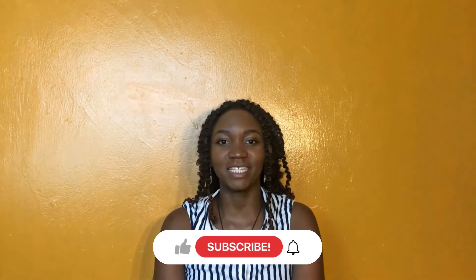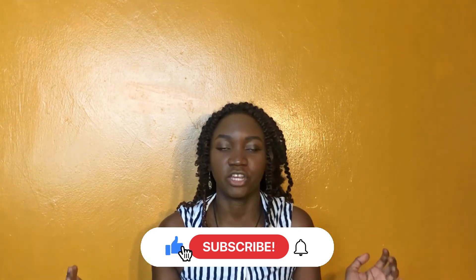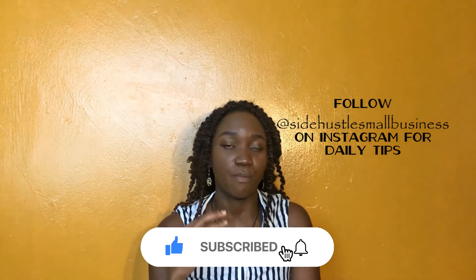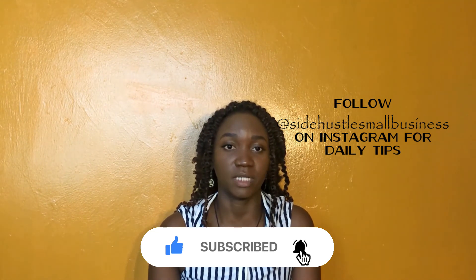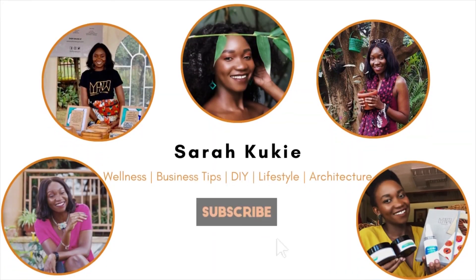Alright guys, thank you for watching! Please don't forget to subscribe, turn on your notifications, comment, share, and like. If you'd like me to dive deep into any of the points I've spoken about today, let me know which one in the comments. See you next time! Bye!